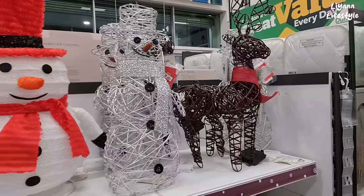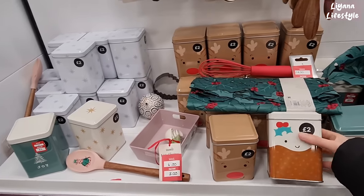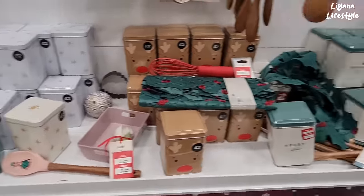They've got the Rudolph one as well. These are really cute — I need to get this one. It's now £1. You've got reindeer, you've got the stars, you've got Joy there. I think this is quite well made.